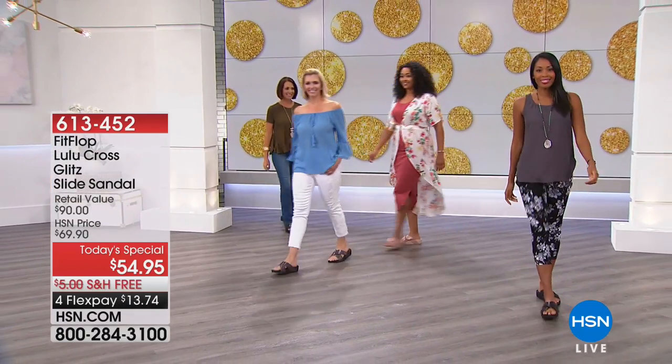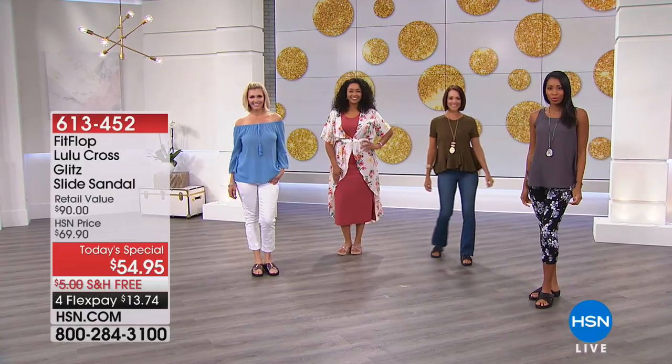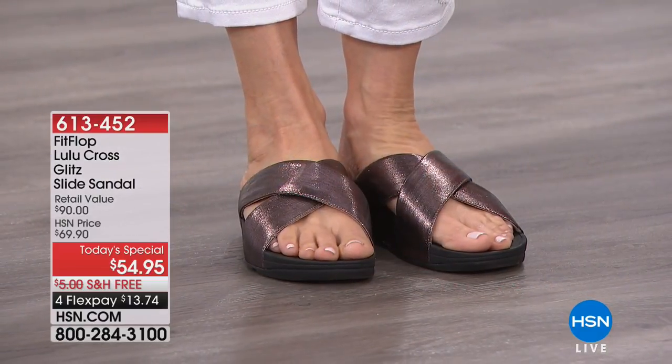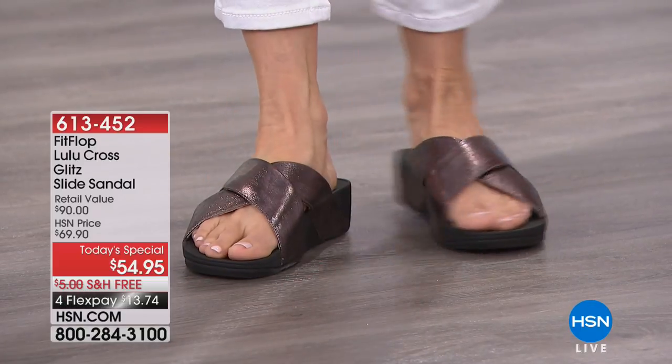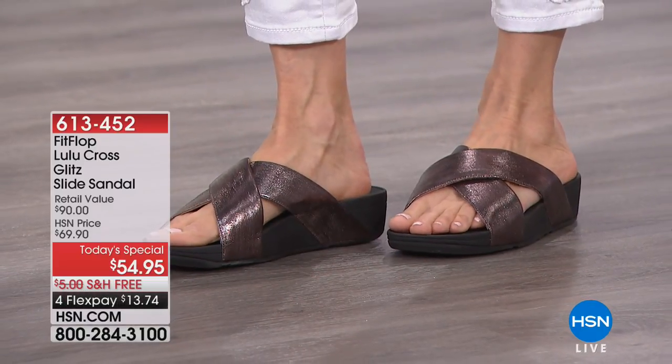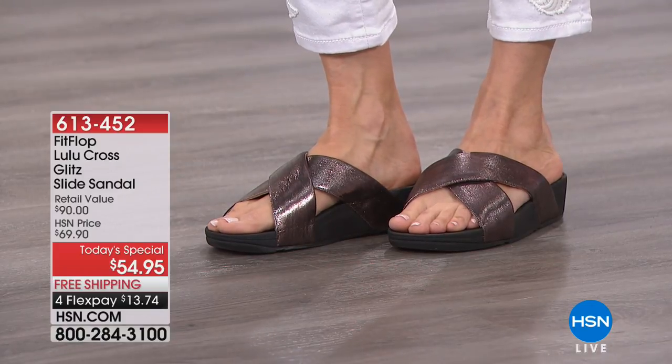We're so excited because don't you want to breeze through the summer with that perfect sandal? Sandal shopping can be very difficult — how do you find it? What is the one that is the perfect sandal? Well, I think we have it tonight. And here's what's even more remarkable: it's the perfect sandal that's actually great for your feet.